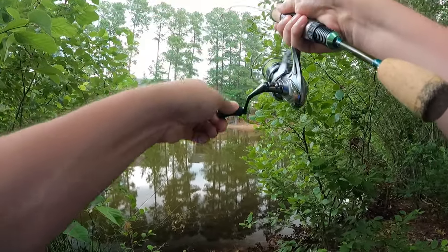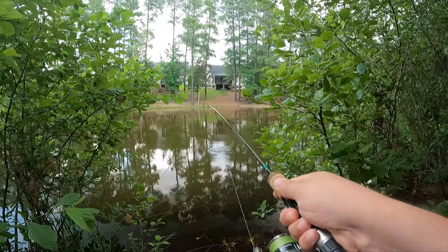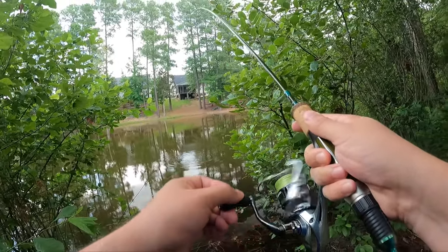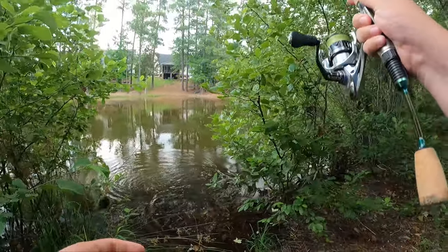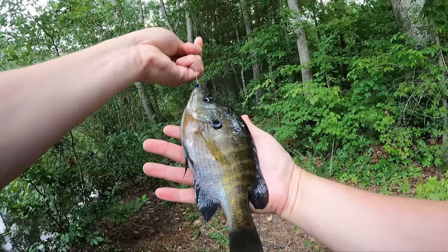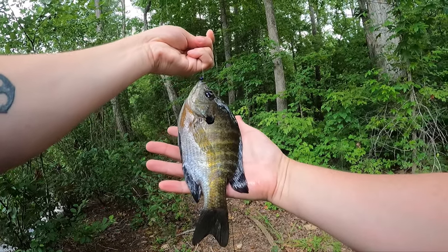Got another one — good one! Oh, this one's a fatty, this one's big! Oh yeah baby, look at that beauty — just a gorgeous bluegill, inhaled that lure too.